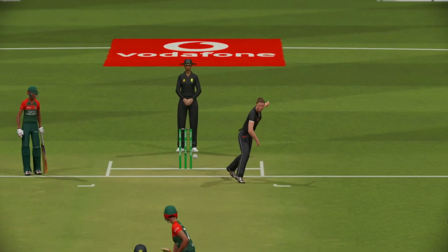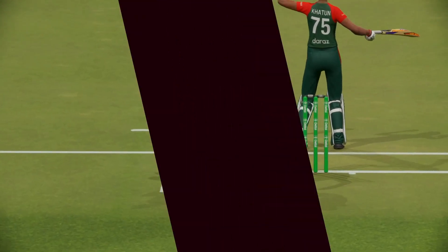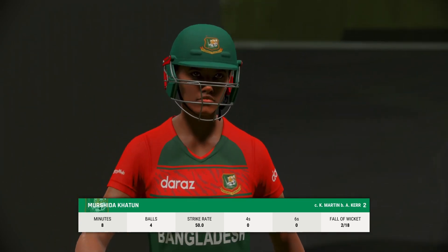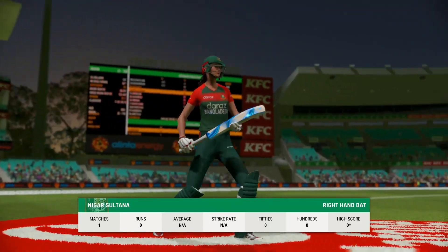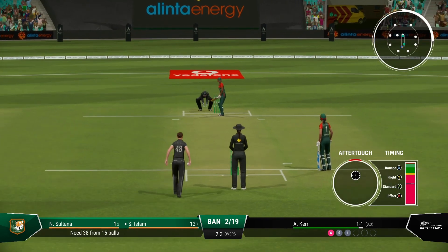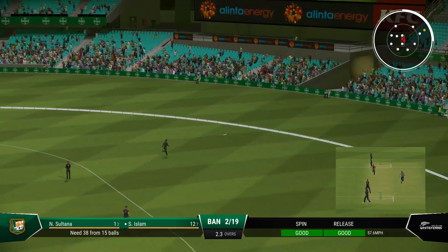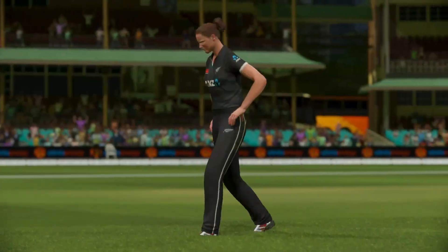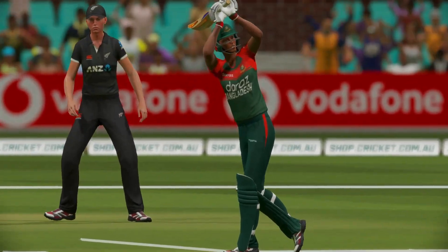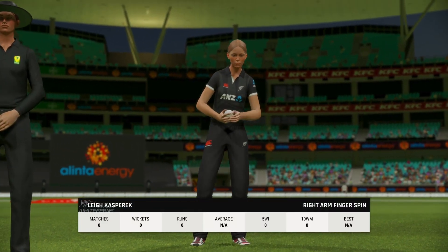Gone. Caught. A fantastic wicket — kept the runs down, really didn't get settled and looked to be in trouble for most of the knock. The field will come up now, you'd think. Pressure should build. Shot — punched into the gap and that's racing away. That was a really solid shot. Read the length early, got onto the front foot, and it raced away for four. Kasperic, the right armer, is coming into the attack from the Paddington end.